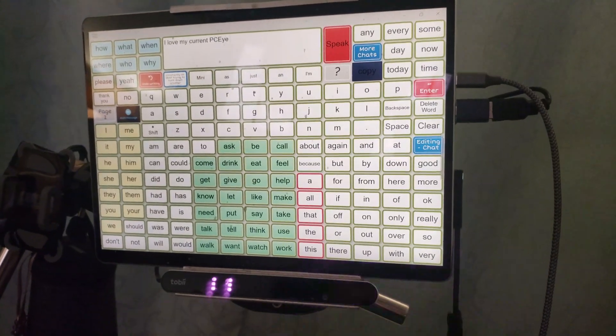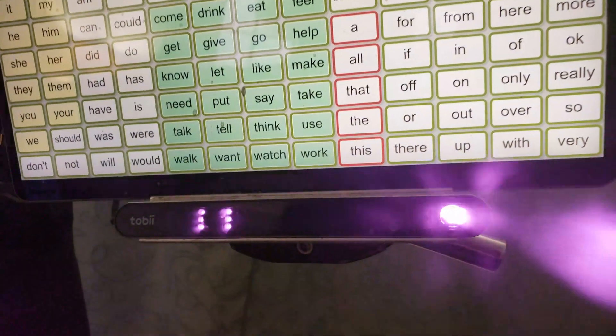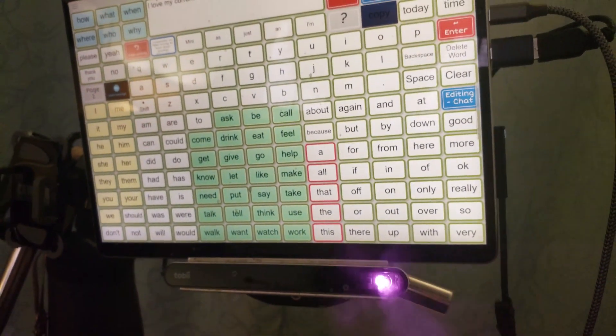I have used the same eye gaze camera called PCI Mini that allows me to control the computer, such as a Surface Pro from Tobii Dynavox, by looking at where I want to click and blinking. I absolutely love how easy and quick it is to click a button with only a blink of an eye.